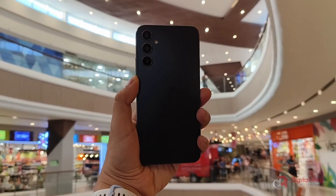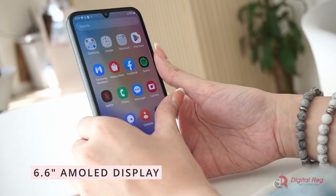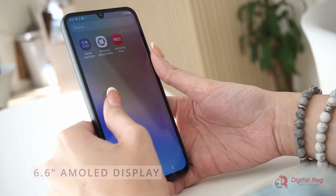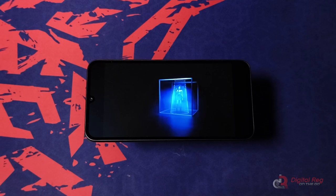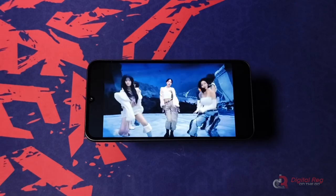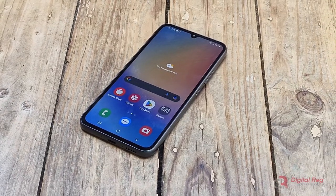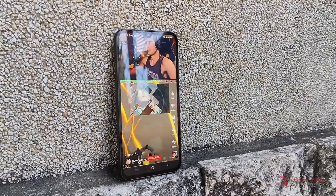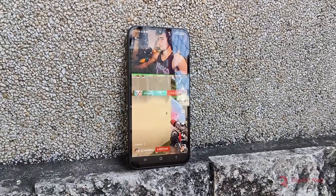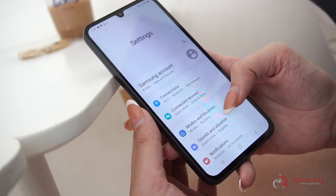But the real star of the show is that gorgeous 6.6-inch AMOLED display. Seriously, videos and games look absolutely breathtaking on this thing. Colors just pop right off the screen with vivid contrast and inky blacks, thanks to the AMOLED panel and 2400x1080 resolution. The screen really enhances everything you do on this phone.